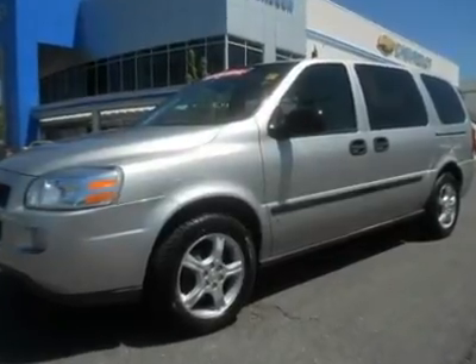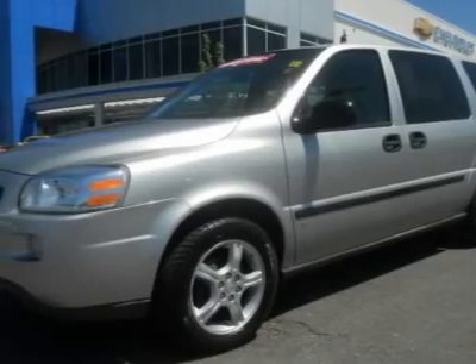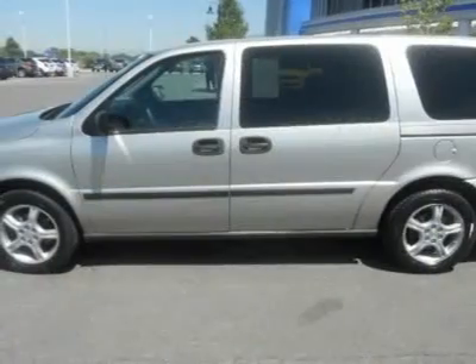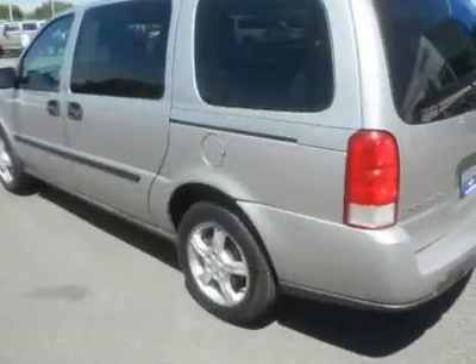2008 Chevrolet Uplander, Ellis Silver with grey cloth interior, 7 passenger seating, all power options, keyless entry. Move the family in style and comfort and get the remainder of the factory powertrain warranty.